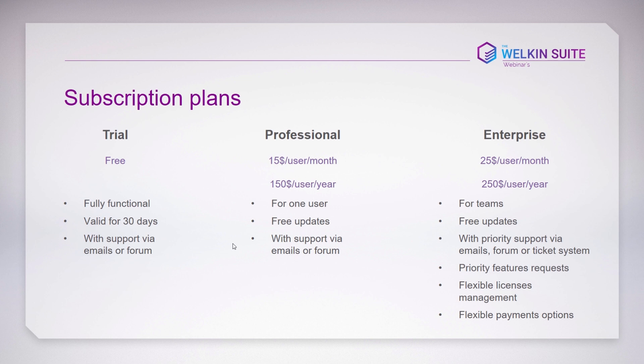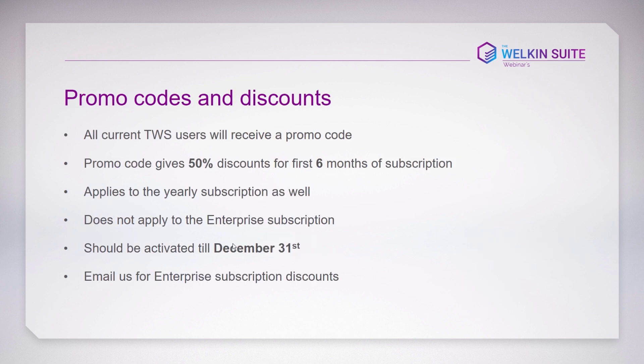Additionally, enterprise subscribers will have flexible payment options. If you can't pay by credit card, contact us and we'll work out alternatives. Enterprise licenses also include flexible license management — instead of subscribing individually for each developer on your team of, say, 50 developers, you subscribe once and can easily manage and assign licenses to your developers from a web cabinet.